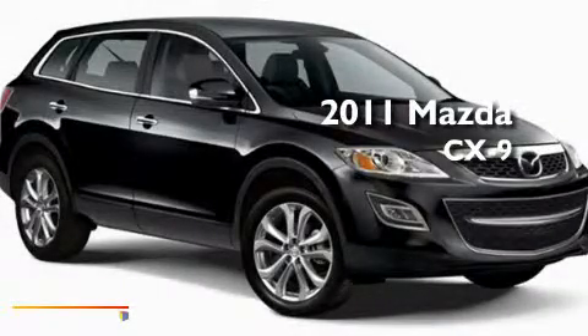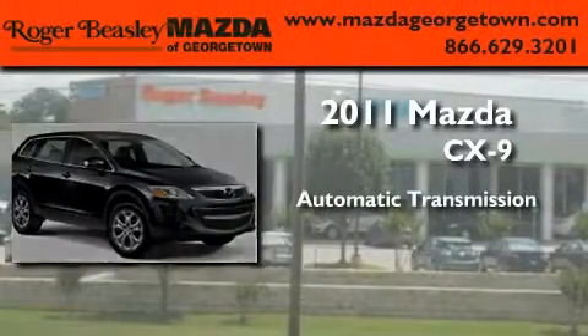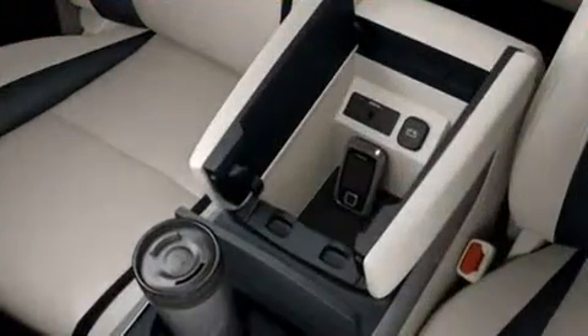This is a brand new 2011 Mazda CX-9. This crossover has an automatic transmission, a 3.7 liter V6, and all-wheel drive.